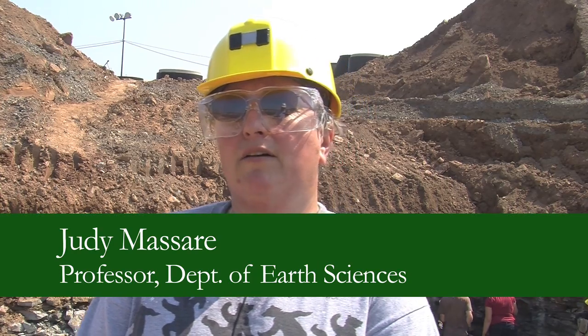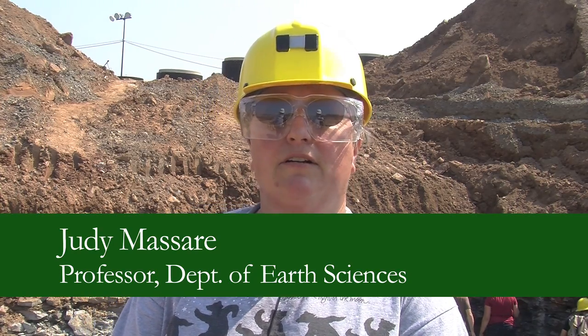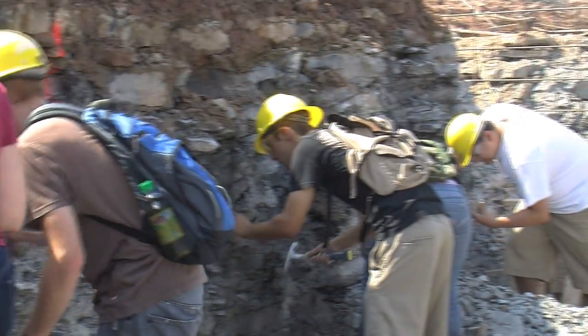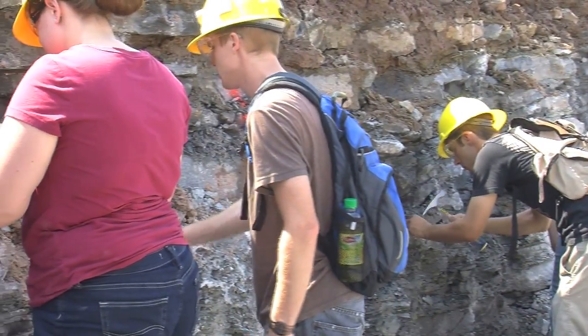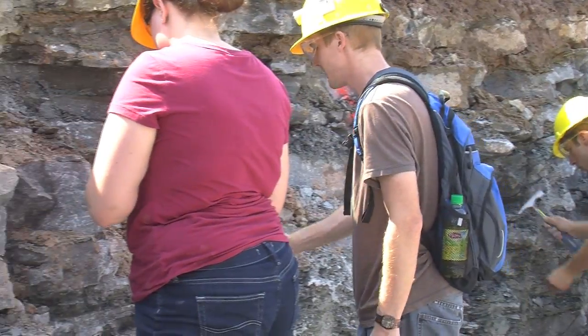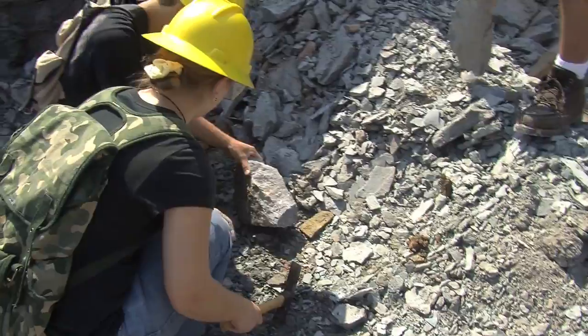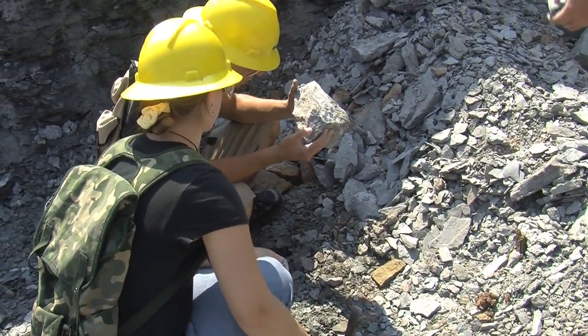We heard about the site from Wayne Hermanson, who's the site manager. He had contacted someone at the Rochester Museum and Science Center when he saw the fossils coming out of the rocks as they were digging. And George McIntosh at the museum suggested that he give the Earth Science Department a call. So he called us at the end of last week and said that there were some interesting fossils coming out.